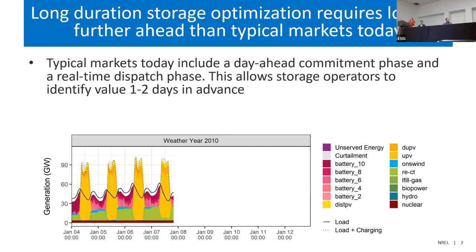Most of you are aware that long-duration storage is impacted largely by market structures, which tend to involve day-ahead commitment the day before and unit dispatch in real time. This lets storage look one to two days out, see what's necessary on the grid, and operate accordingly. This works great for diurnally operated storage, but long-duration storage really needs a farther-ahead time period to optimize its full value.